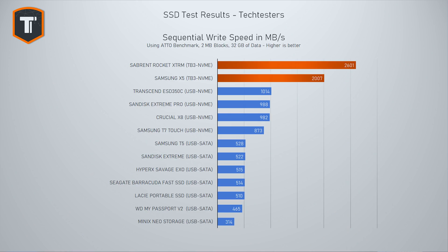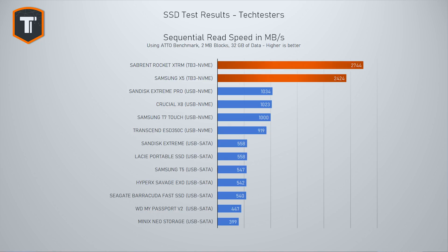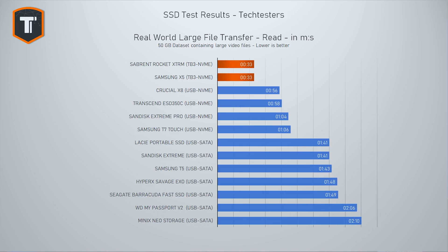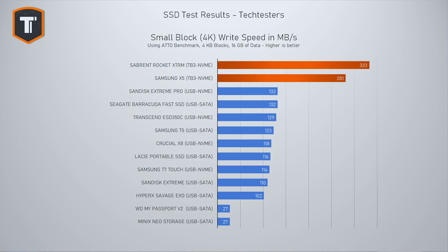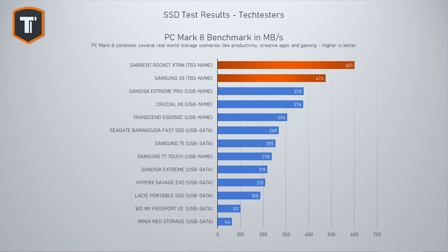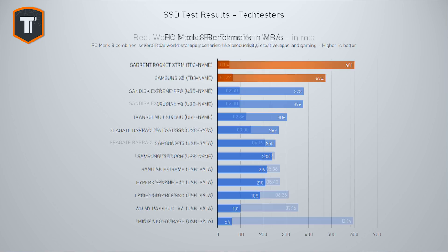Moving on to the Thunderbolt 3 drives — the Samsung X5, which has been around for a while, and the Sabrent XTRM, which launched more recently. As we go through the graphs, you can see these two drives are a class apart from the USB SSDs, especially if you're looking to work directly from the drive. For 4K video editing, the extra performance is useful. Between the two, Sabrent is consistently a bit faster, but both offer really solid all-around performance and impressive transfer speeds.